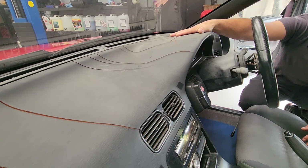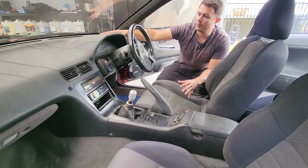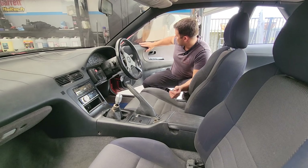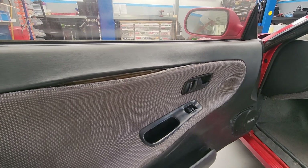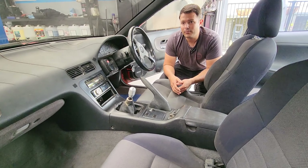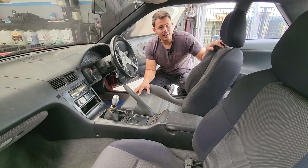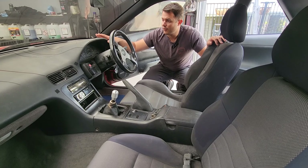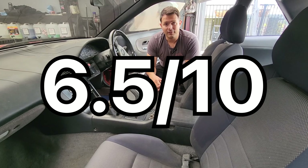Moving on to the dash — it's cracked, which is very common especially for the age. It kind of bums me out but you can get a dash mat to cover it. Where it also falls short is the door cards: they've split, they have sun damage, they're swelling, and they would need to be repaired by an upholsterer — you don't want it looking shabby at car shows. Overall for its age this car has potential, but it falls short on those three points, so I'd probably give it a 6.5 out of 10.